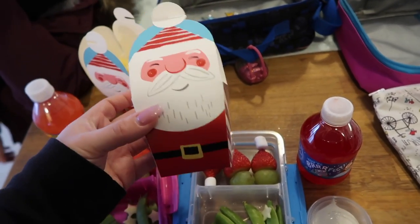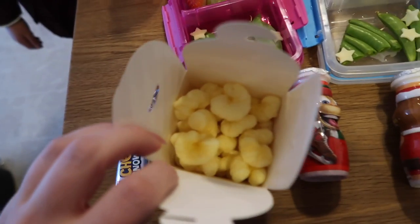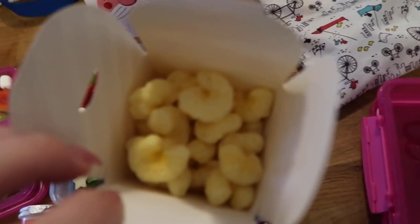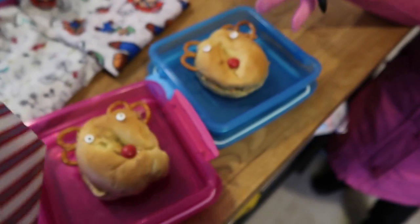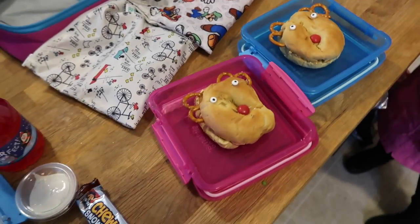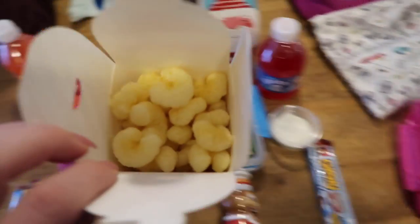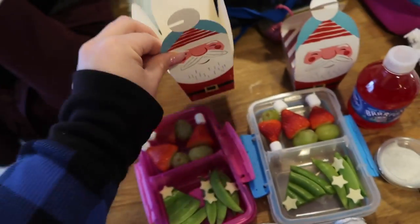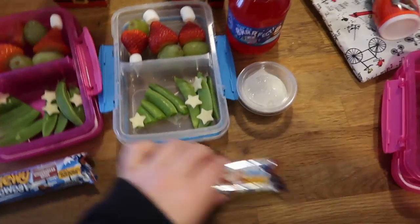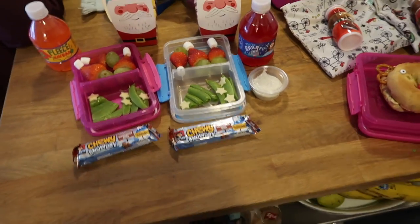I picked these up at Target for like five bucks for a whole pack. This is what it looks like when it's closed, but when it's full it's full of pirate booty. Nala's bagel has peanut butter and Jaden's has pumpkin spice cream cheese — they're reversed right now. This has pirate booty inside for part of their snack, and the Danimals is also part of their snack. I also gave them a little chewy snow day gingerbread spice bar. That is our lunch for the day.